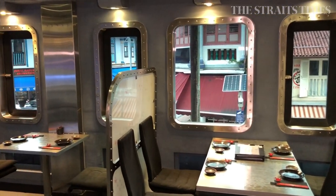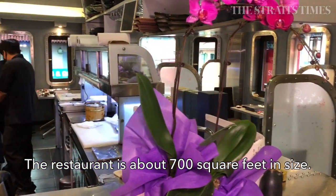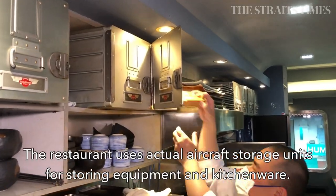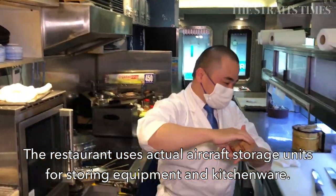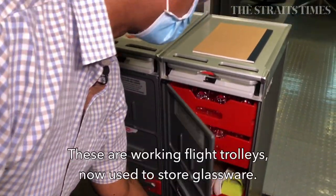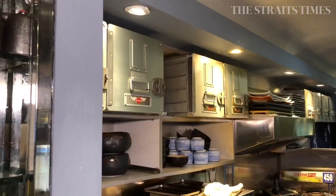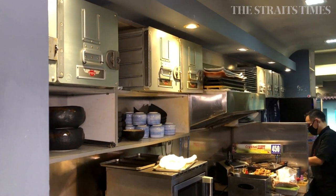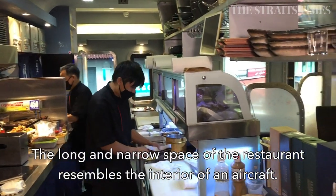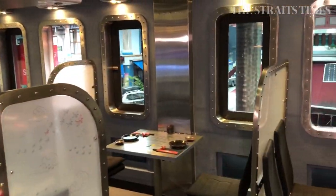The restaurant is about 700 square feet and right now we can seat about 20 passengers at a time. In the kitchen itself you will find genuine aircraft storage units holding cabin equipment. These are working flight trolleys, as you can see, with glasses for passengers. The aircraft layout is fully utilised — it's a narrow long-bodied aircraft with windows on one side and cabin services on the other.